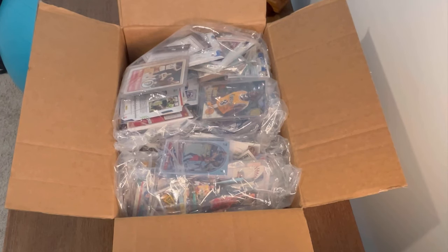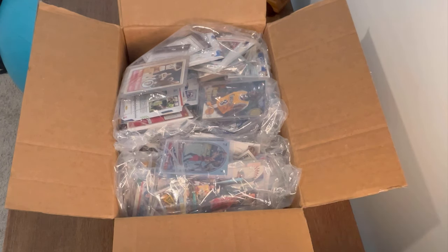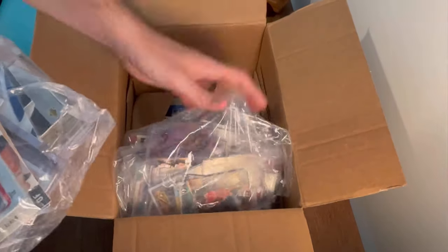In today's video, I bought a box of sports cards for $50 from highbid.com, an online auction website. I purchased this from out of my area so it did get shipped to me, but as you can see there are already some awesome cards on top. I do have high expectations for what's inside — it should have a good mix of basketball, football, and baseball cards.